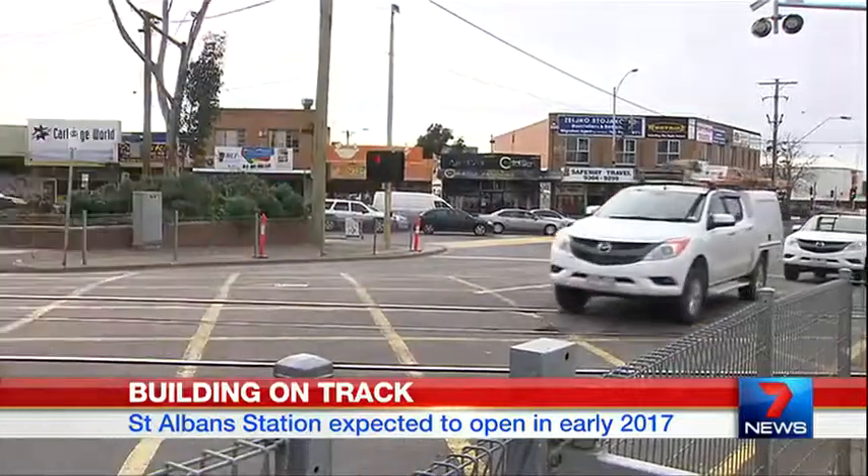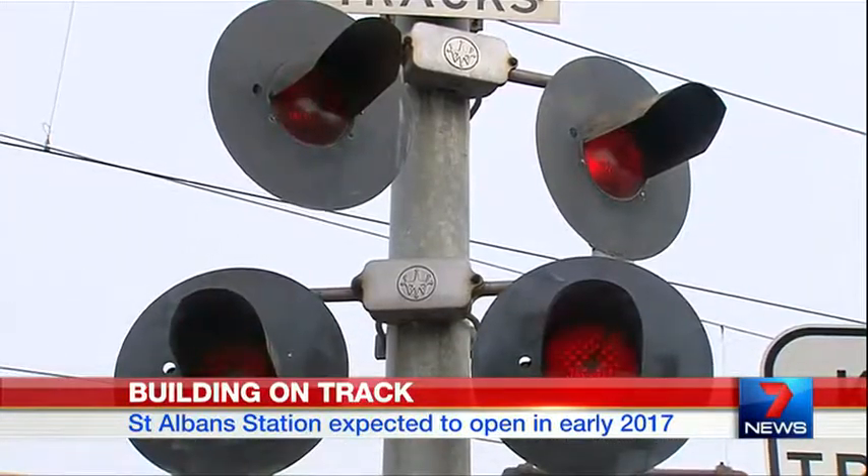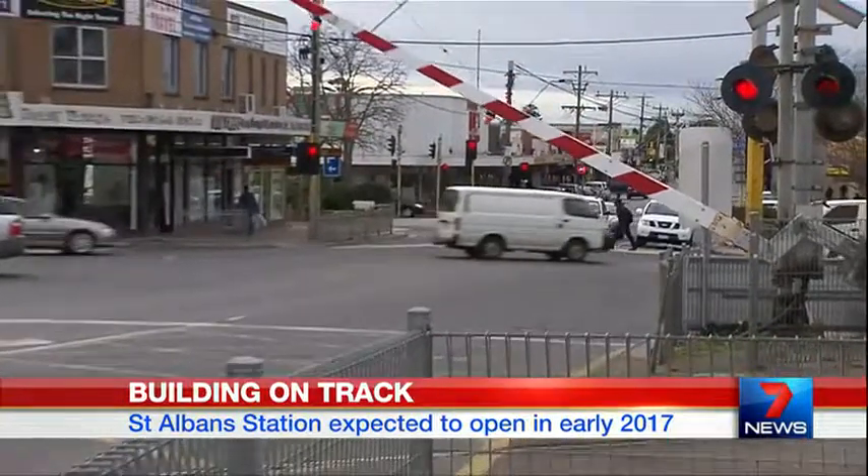20,000 cars use the busy intersection every day. The new station should be opened early next year.